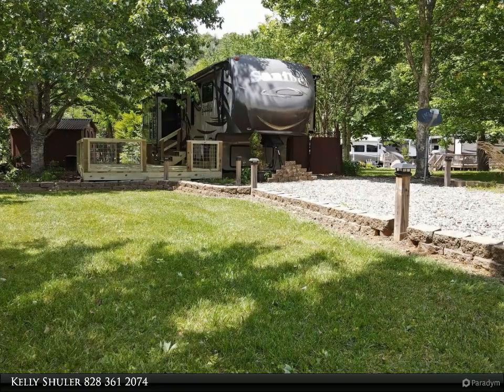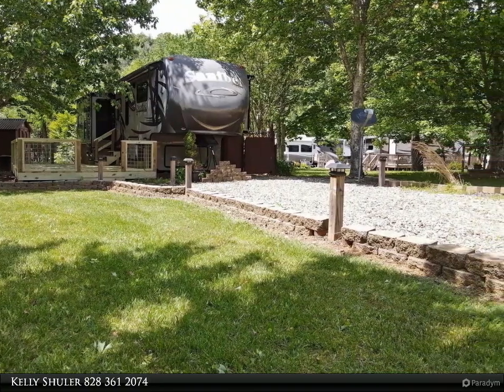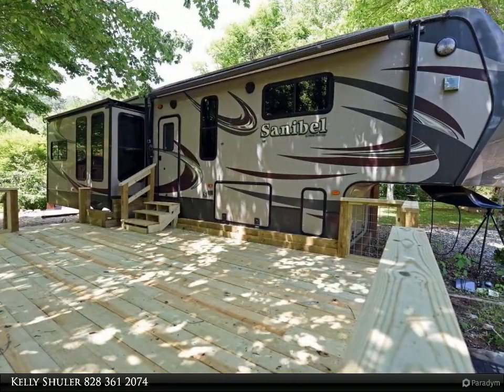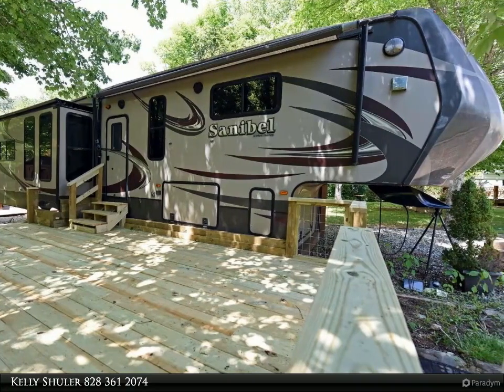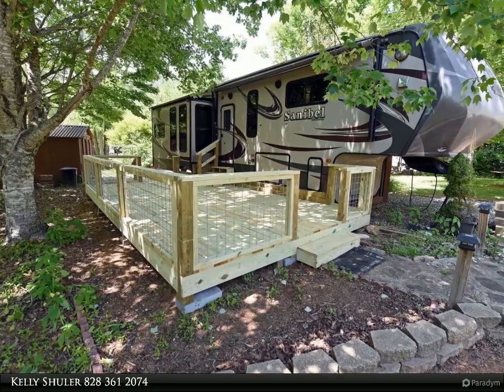This Coldwell Banker High Country Realty property video is presented by Kelly Schuller. Affordable creek front mountain getaway — 2015 Sanibel Primetime 5th wheel, fully furnished and in great condition. Features brand new decking and a nice-sized living, dining, and kitchen area.